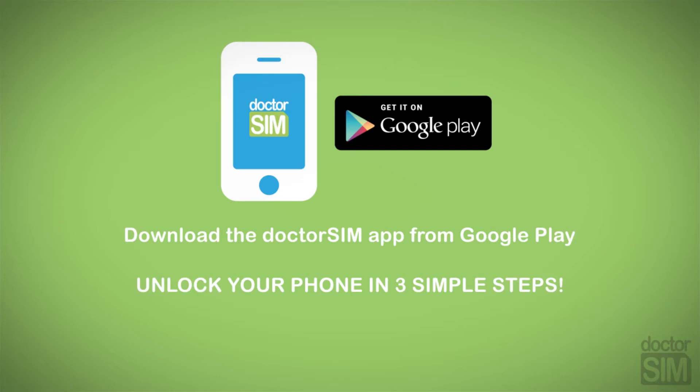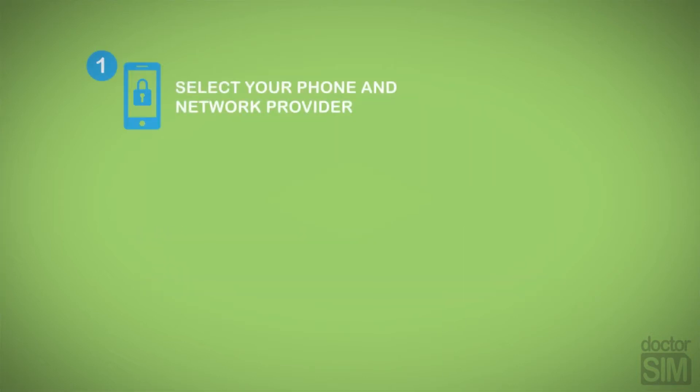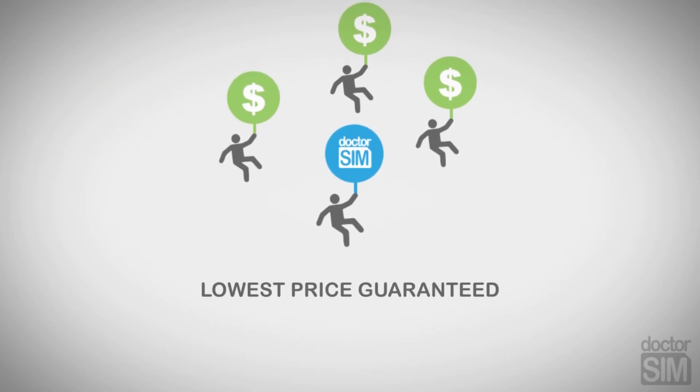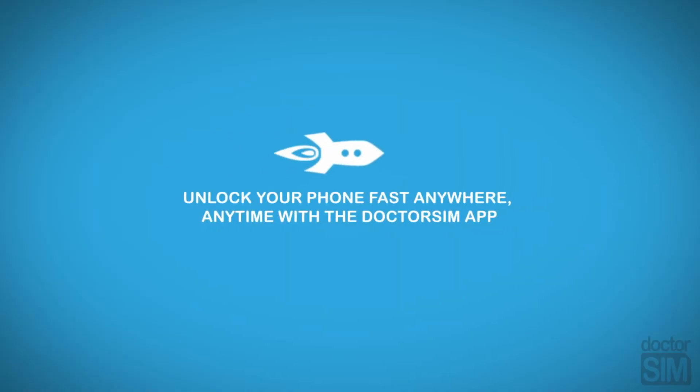Download the Dr. Sim app from Google Play and follow the instructions on the screen. Select the model and network your phone is locked to. Complete the form and submit your request using your preferred payment method. Unlock your phone for the lowest price — fast, anywhere, anytime with the Dr. Sim app.